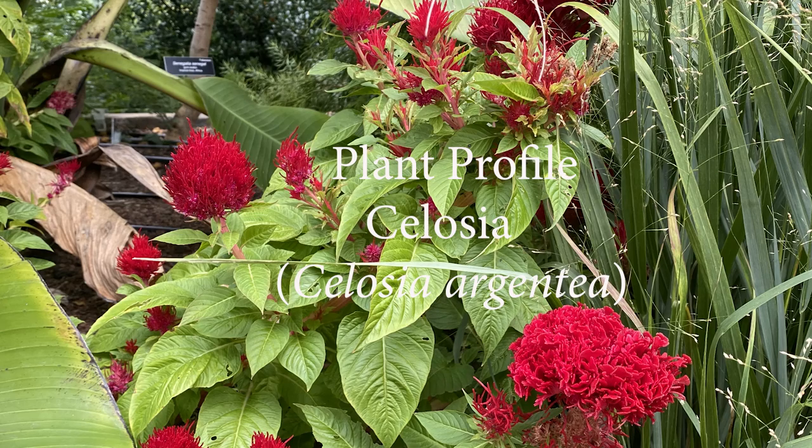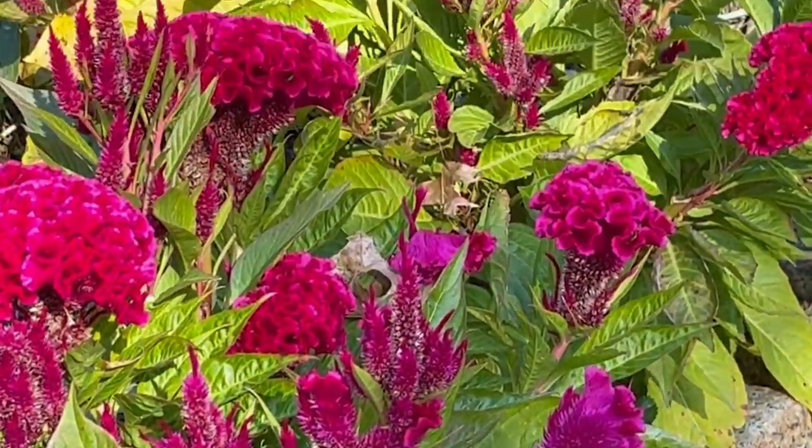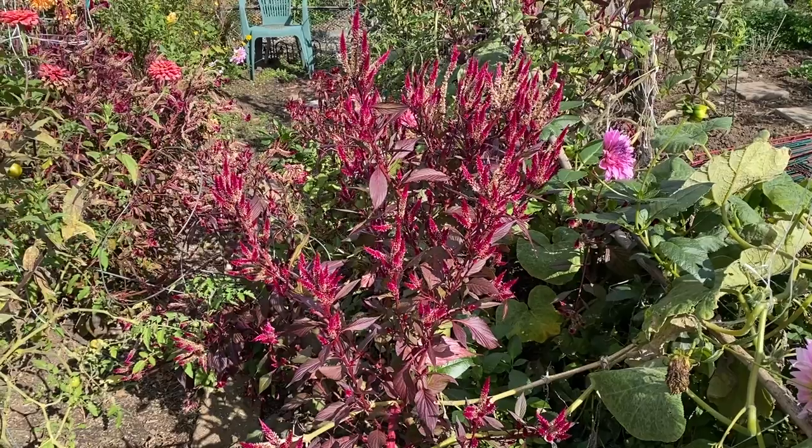Celosia plant profile. Celosia argentia is an annual flowering plant in the amaranth family that is also known as wool flower or feather coxcomb.